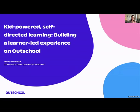Hi, I am Ashley Mineta. I am the UX Research Lead for Learners at Outschool, and today I will be talking about how we developed a kid-powered, self-directed learning platform at Outschool.